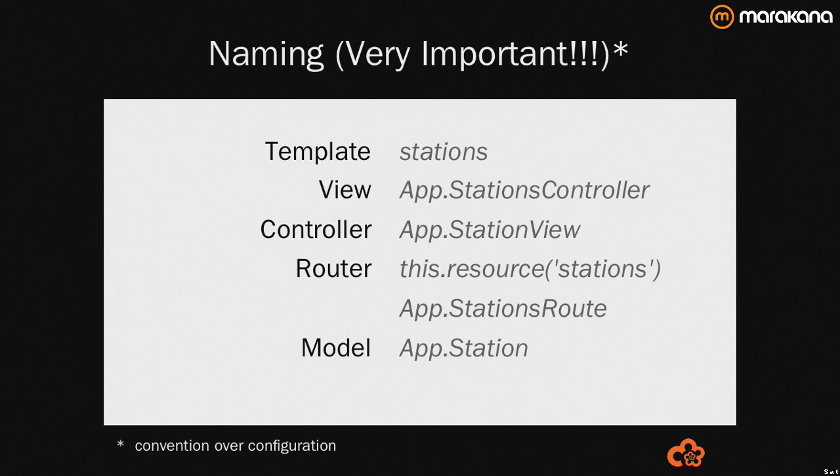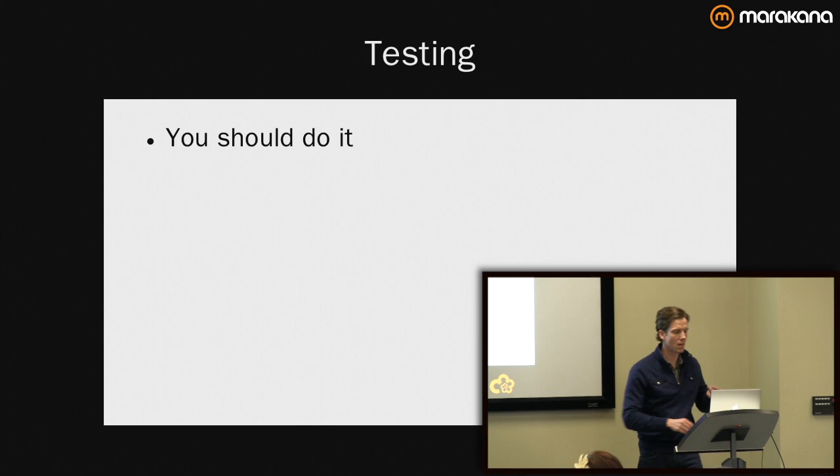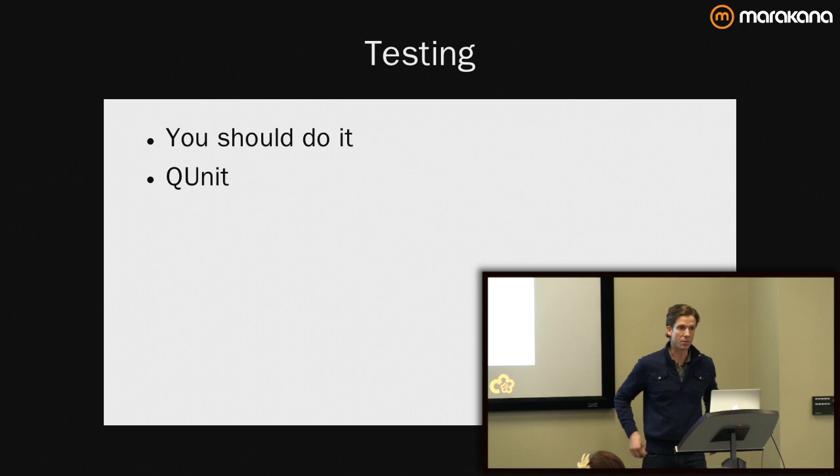Keep in mind: naming is very important. I said I'd talk about testing a little bit — you should do it. If you're looking to see how to do it with Ember.js, take a look at the actual project. They have a lot of QUnit tests — you can go in and take a look. There's a rake file that invokes Phantom.js to actually run through those. It's very informational.